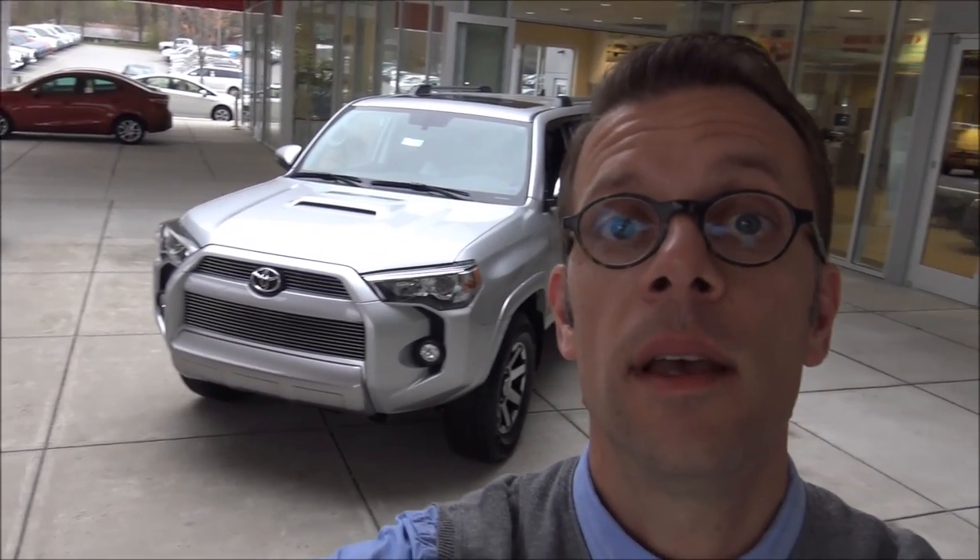That about wraps up our look at the 2017 Toyota 4Runner TRD Off-Road Premium — what a vehicle. Thank you so much for taking a look at this with me, and again I'd like to thank VanYork Toyota in High Point, North Carolina for the opportunity to film this video. If you liked this content, hit that subscribe button and feel free to share it. Check out my website at HowToCarGuy.com. Thanks for watching everybody — enjoy your ride.